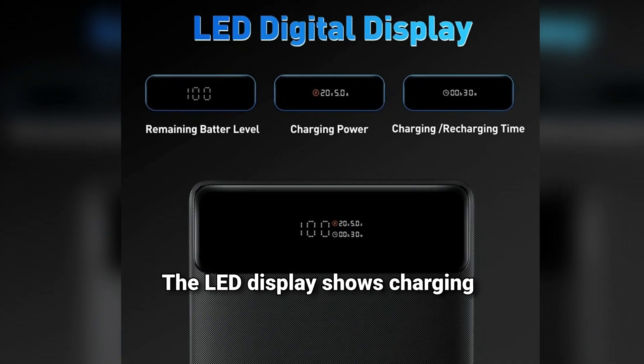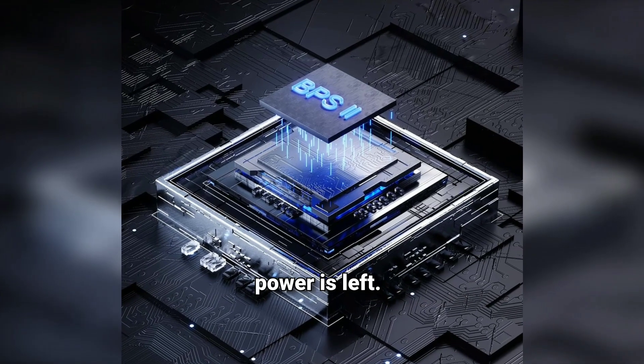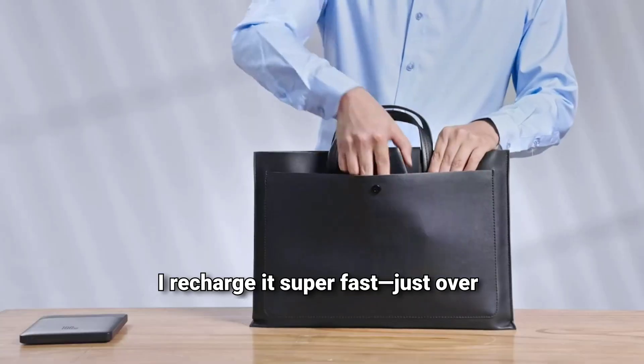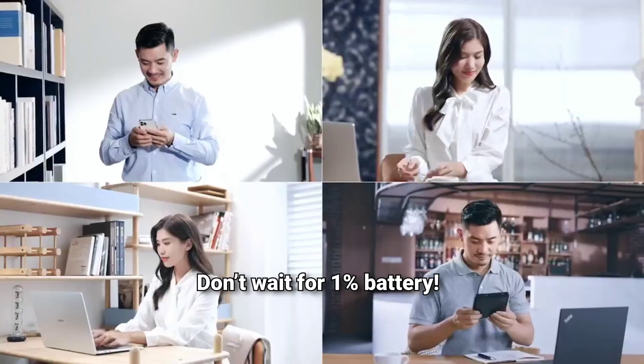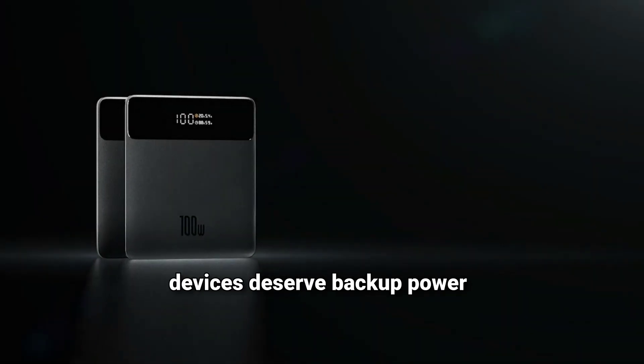The LED display shows charging speed and time left — no more guessing how much power is left. The smart chip keeps everything safe and cool. I recharge it super fast, just over an hour. Now I'm always powered up wherever I go. If you travel or use multiple devices, this is a game-changer. Don't wait for 1% battery — click the link in the description below and grab the Baseus Power Bank today, because your devices deserve backup power that's just as powerful as they are.